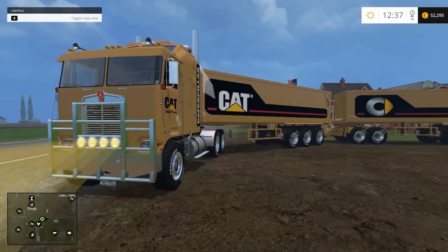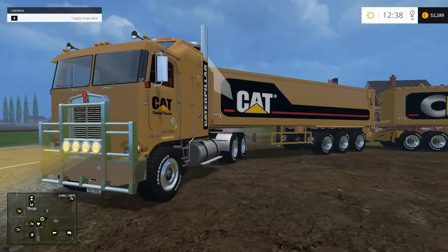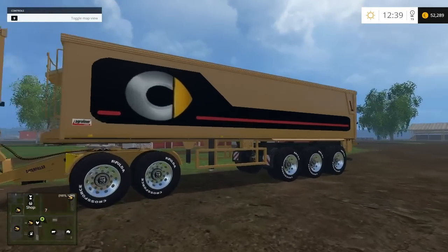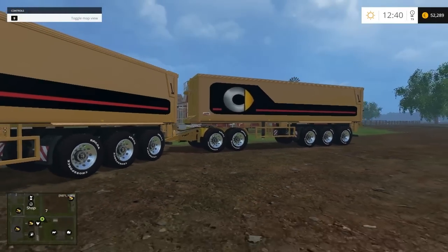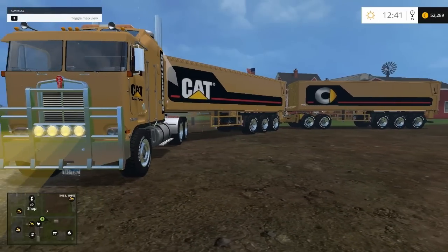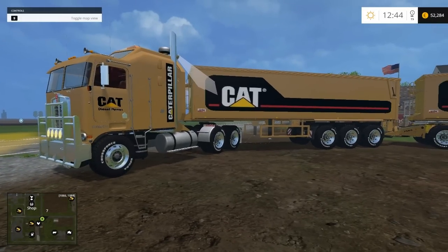What is up YouTube, this is the squad bringing you the Caterpillar tractor trailer. There are two trailers that come with this bundle, and the dolly. I'll post the link in the description. The website you go to when you hit this link does seem to be pretty safe from viruses, so I think you're okay there.